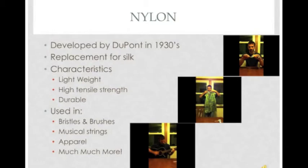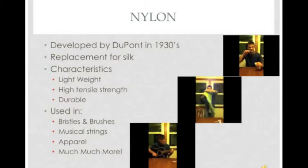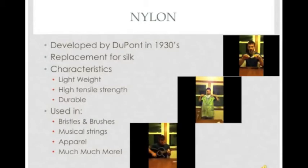The next polymer fiber that we will talk about is nylon. Nylon was developed at the DuPont Chemical Company in the 1930s as a replacement for silk. It contained many features that made it a valued fiber. These features include its light weight, high tensile strength, and durability. There are many applications in which nylon is used, including bristles and brushes, apparel, musical strings, and much more.